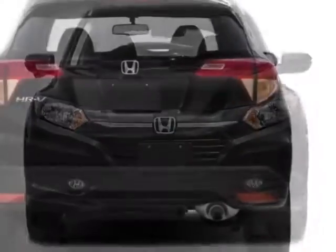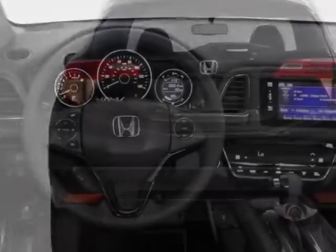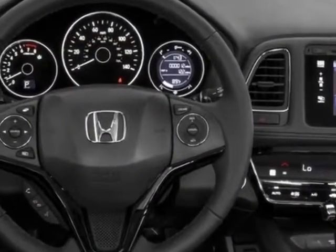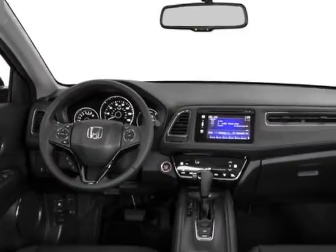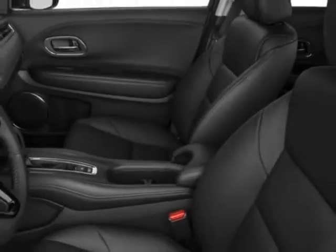Additional options for this vehicle include power locks, auxiliary audio input, sunroof, and driver airbag. Call 877-932-4724 or email our friendly sales staff today to schedule a test drive.